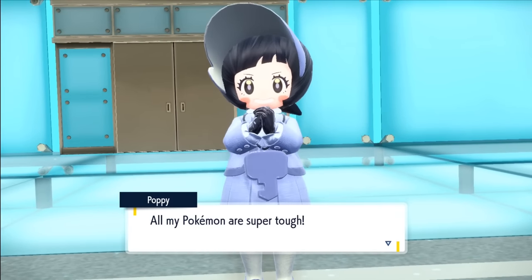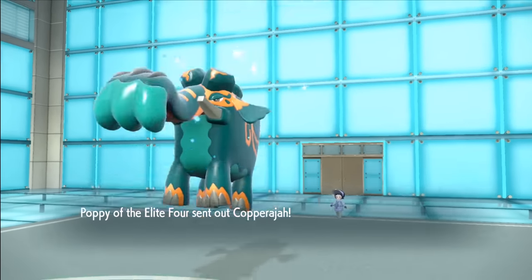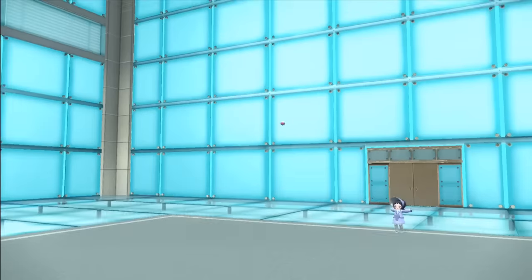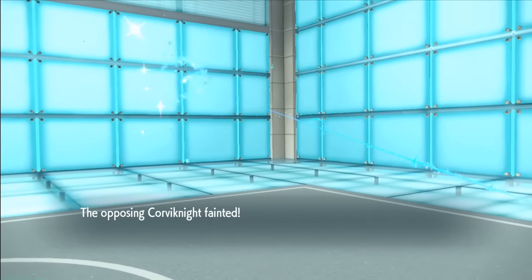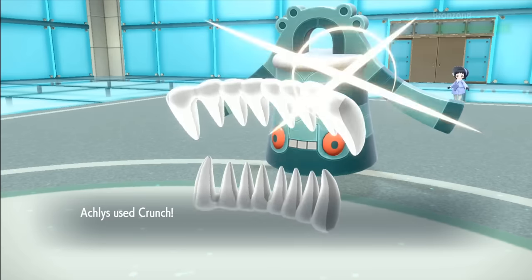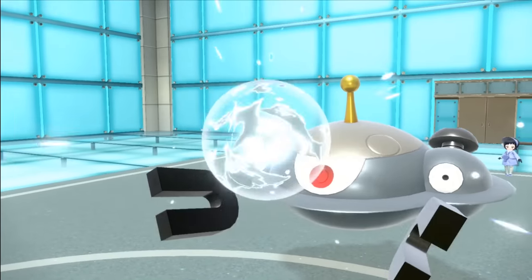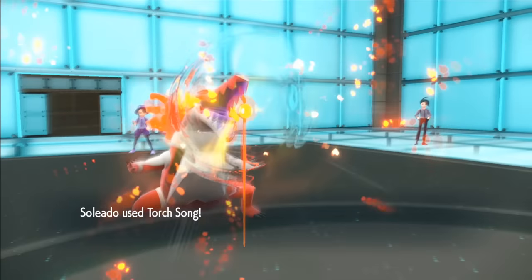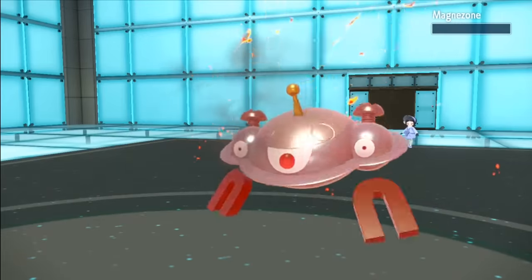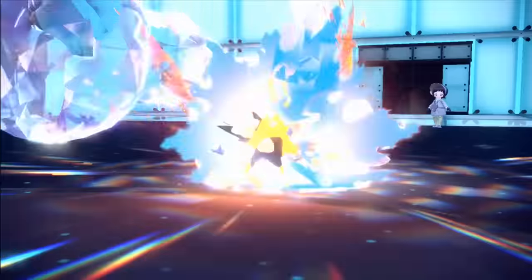Next was Poppy and her Steel types — once again we had a strong type advantage. Actilis is up against Copperajah and a single Earthquake takes it down in one. Next was Corviknight and eats a Body Press — a couple more Crunches takes it out. Next was Bronzong which was an easy KO with a Crunch. Magnezone has a Sturdy ability however, so it survives one Crunch and a Flash Cannon finishes Actilis's sweep. Solido tanks the Discharge and finishes the Magnezone with a Torch Song, leaving only her Ace Tinkaton. It Terastalizes to Steel type and we avoid the Stone Edge, so one more Torch Song gives Poppy a fat L.